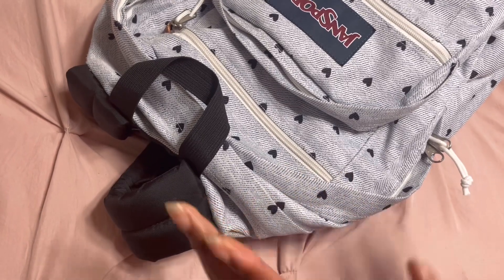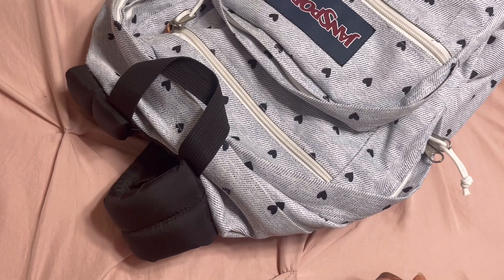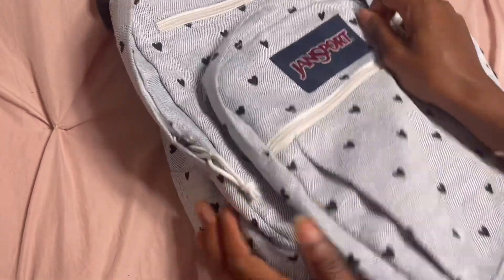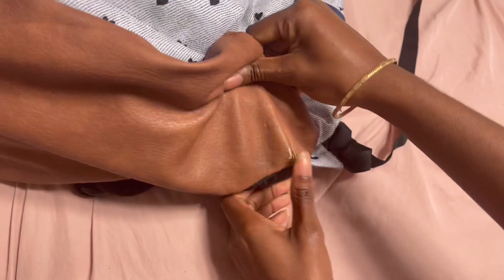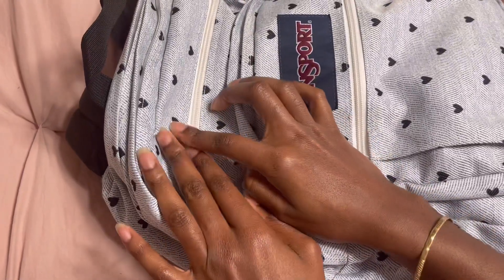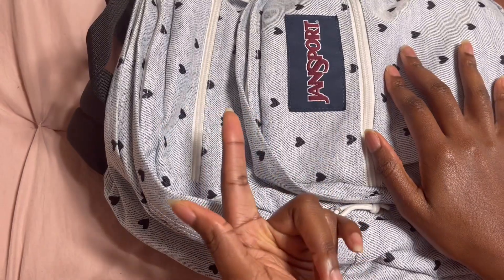Hi guys and welcome back to my channel — welcome if you're new! Today I'm going to show you guys what I carry in my backpack as a senior pre-med student. This bag is a Jansport bag; I got it the semester we were allowed to go back to school after COVID happened. It has a few battle scars all over it, as you can see, but it's still strong, still wearable, and I still love it. I love the cute heart designs it had — that's one of the reasons I bought it.